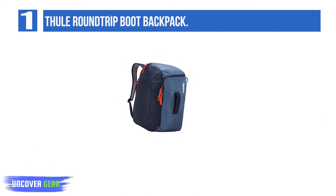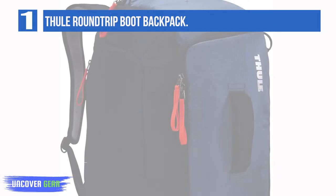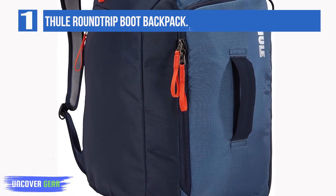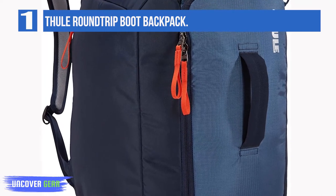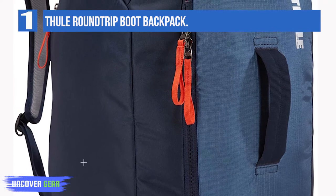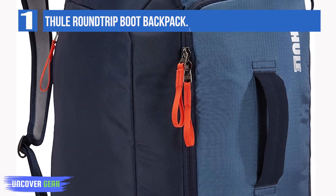A special compartment protects goggles, sunglasses, and any other breakable items. There are two big side pockets that can hold gloves or other accessories. Attach your skis and other gear easily, and you can also connect this pack to other Thule ski bags or rollers. A premium ski and snowboard backpack with the capacity to store, organize, and protect all winter gear.